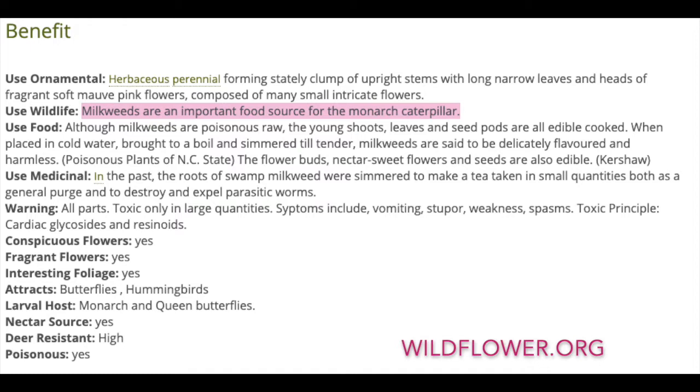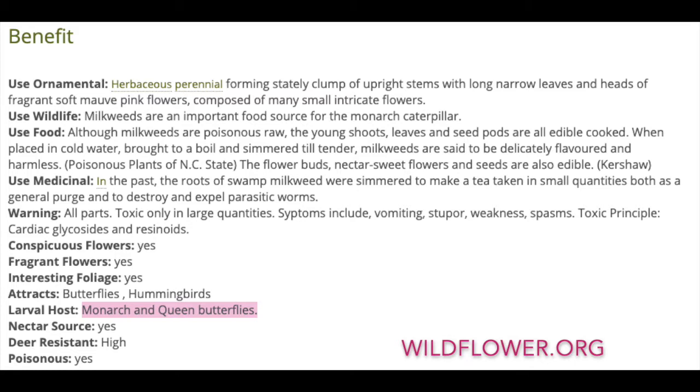Swamp milkweeds are perennial plants, so once you plant them in the ground and supply them with healthy living conditions, they will take on the work and do the rest for themselves. The milkweed plant is an important food source for the monarch caterpillar — not only as food for caterpillars, but monarch butterflies are always actively looking for milkweeds for a nectar source and to host on. A host plant is basically a plant that the female butterfly decides to lay their eggs on.